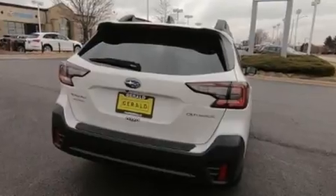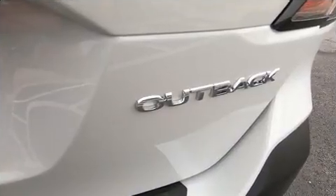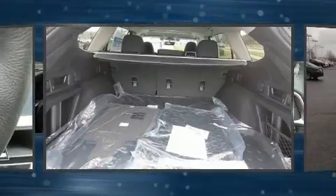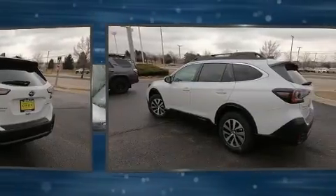Subaru infused the interior with top-shelf amenities such as one-touch window functionality, adjustable headrests in all seating positions, a built-in garage door transmitter, a power liftgate, lane departure warning, remote keyless entry, and the power moonroof opens up the cabin to the natural environment.